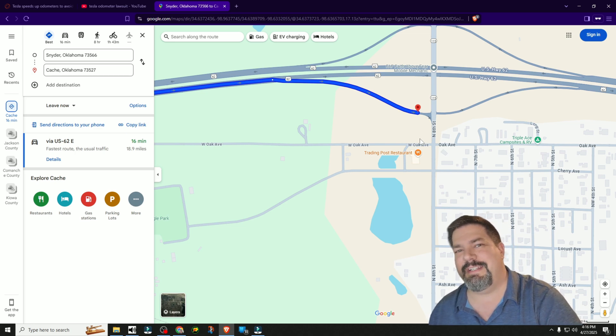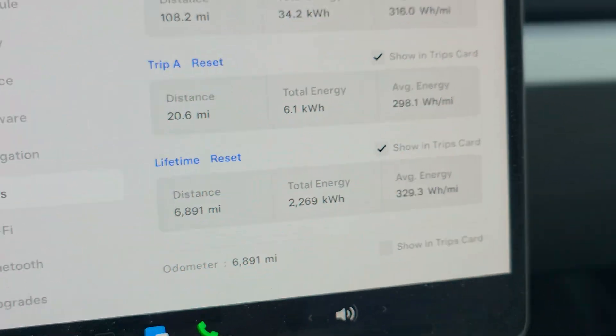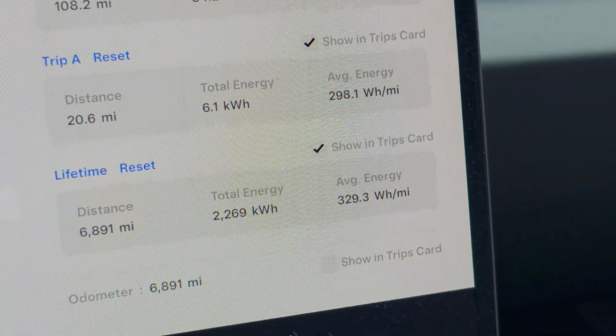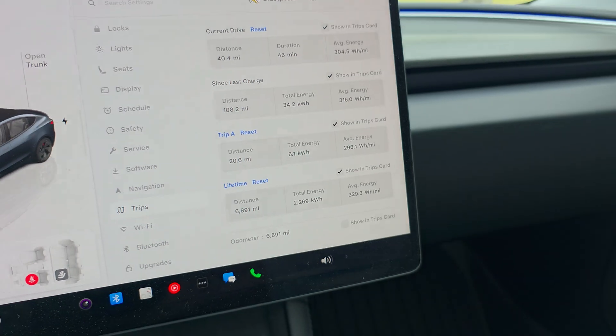Back out in the field to wrap up — my lifetime numbers are 6,891 miles, 2.2 megawatt hours of power, and I'm averaging 329.3 watt hours per mile — not bad for a Performance model. That brings us to the end of our little testing video. I just wanted to see it for myself after seeing it online and in the news, to check if my Model 3 was putting out accurate numbers. Thanks for watching, and I'll see y'all in the next one.